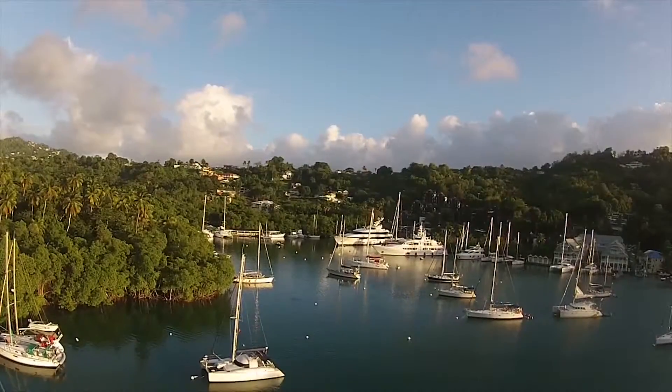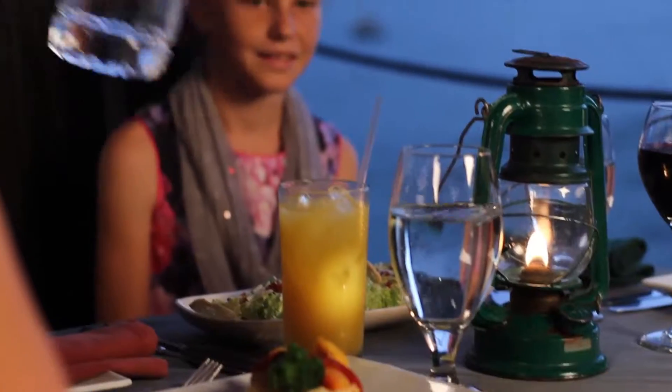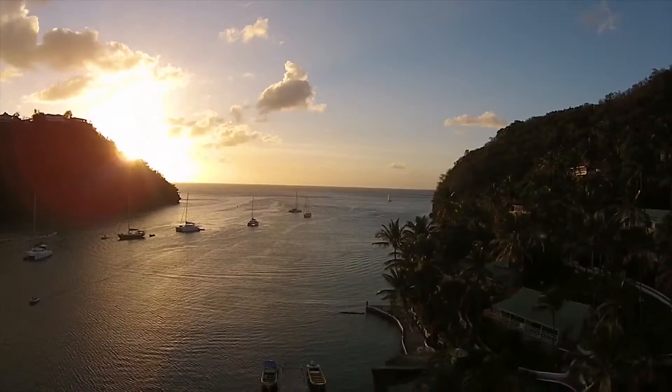However you spend your time here in Marigot Bay, its beautiful setting, modern elegance, and rustic charm will leave you with the desire to return again to this stunning part of St. Lucia.